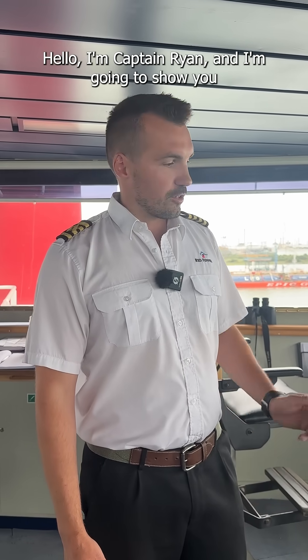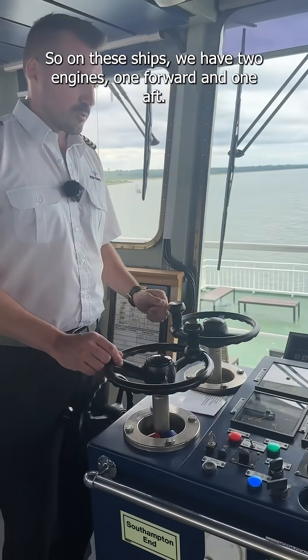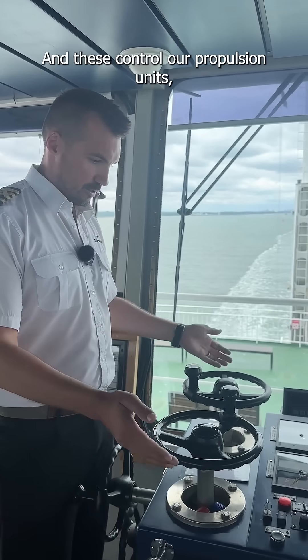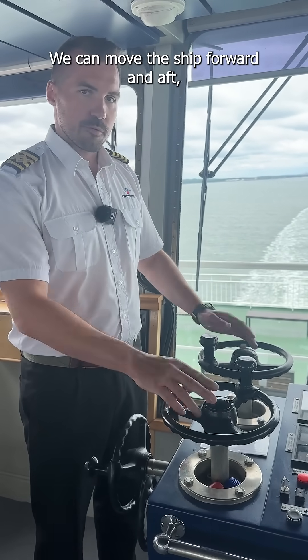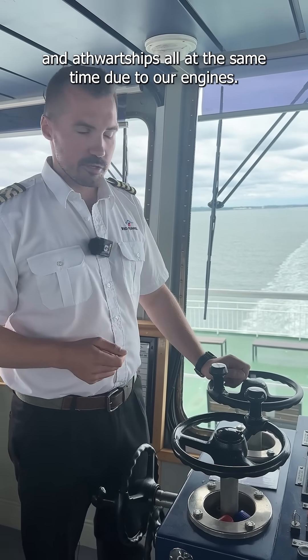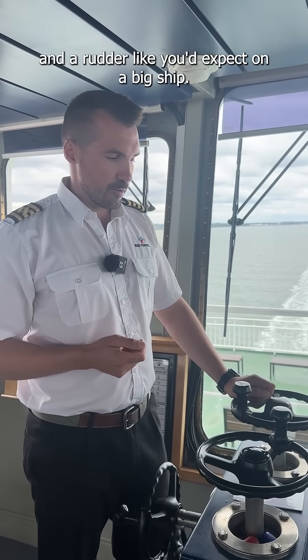Hello, I'm Captain Ryan and I'm going to show you the controls on our Red Funnel Ferry on the Raptor class. On these ships we have two engines, one forward and one aft, and these control our propulsion units which are Voith on these ships. We can move the ship forward and aft and athwartships all at the same time due to our engines. We don't have your traditional propellers and rudder like you'd expect on a big ship.